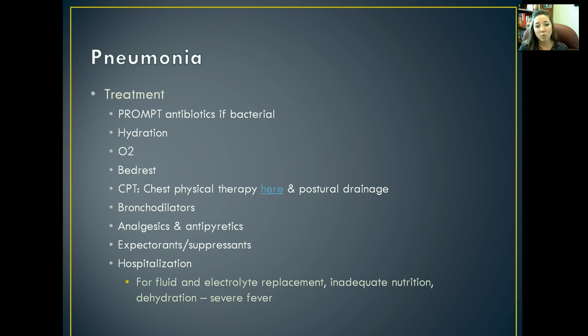To treat pneumonia, we need to give prompt antibiotics if it's bacterial in nature, which relies on getting a quick diagnosis so we can start treating immediately. Hydration is key — with adequate hydration, the chances of consolidation and atelectasis from increased secretions decrease drastically. It's important to humidify their air, give supplemental oxygen as needed, and put them on bed rest so their bodies aren't working overtime and requiring more oxygen. We can also do chest physiotherapy — cupping your hand and patting on somebody's back to loosen secretions — and postural drainage. Pain medication and antipyretics help soothe discomfort and decrease fever.